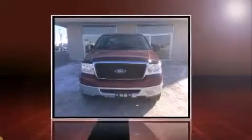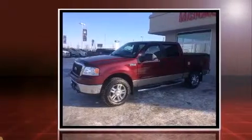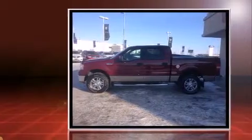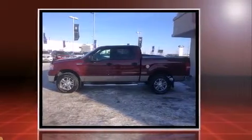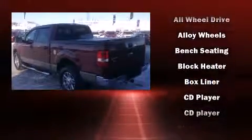Take command of the road in the 2006 Ford F-150. It features an automatic transmission, four-wheel drive, and a powerful eight-cylinder engine. All of the premium features expected of a Ford are offered, including a tachometer and a leather steering wheel.